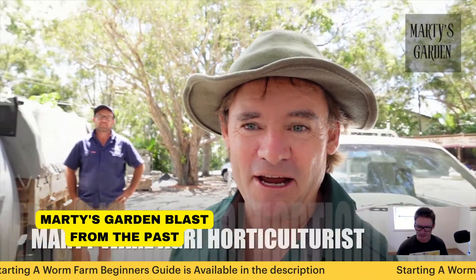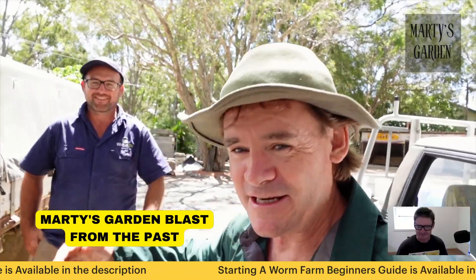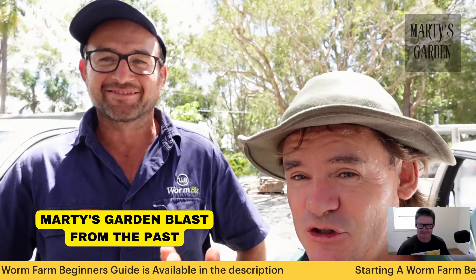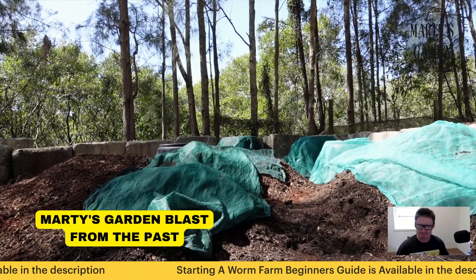G'day, my friends. We're here from Marty's Garden with my good friend Pete — PermiPete. How's it going? He's dropped off some worms for me for the new farm here.